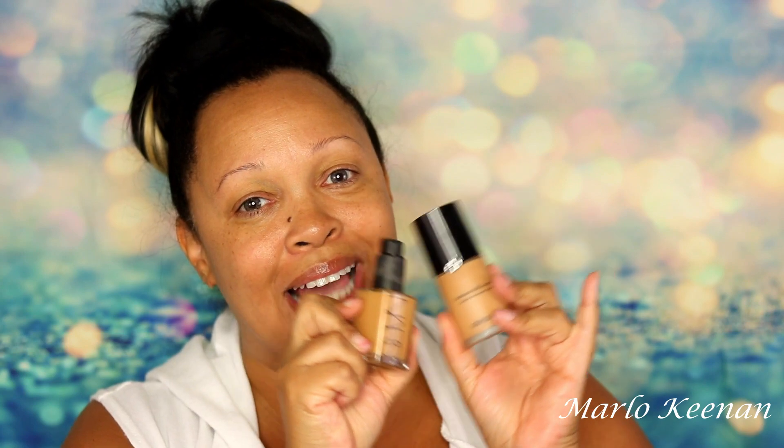Hello fabulous ones, welcome back to my channel. I am Marlo Keenan and if you're new here, welcome to the fabulous family. Yes, I am bare-faced today because I'm doing the battle of my top two foundations. Hopefully I'm going to be able to pick which one is going to be number one, and I am super excited about this one.